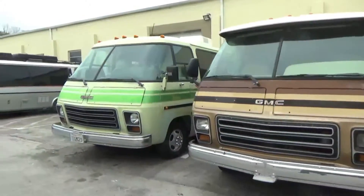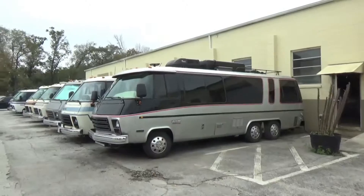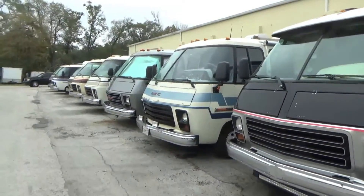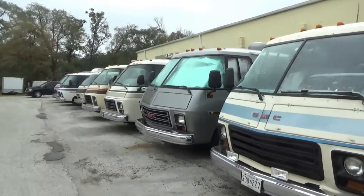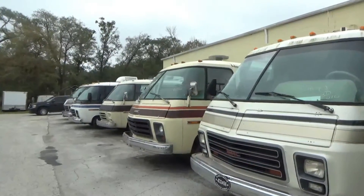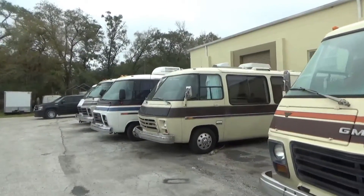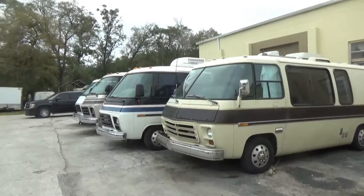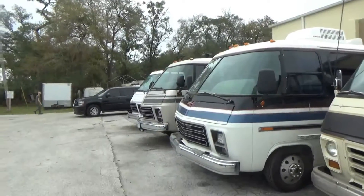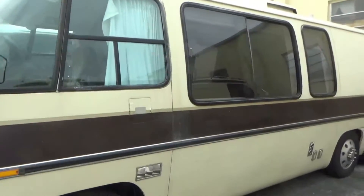Look at this lineup of GMC motorhomes. You'll probably never see this many in one place anywhere in the country. They quit making GMC motorhomes — I forget what year, I'll look it up and put it in the description below. They were only made for a certain number of years and then they stopped production, but they were very popular and very unusual motorhomes.